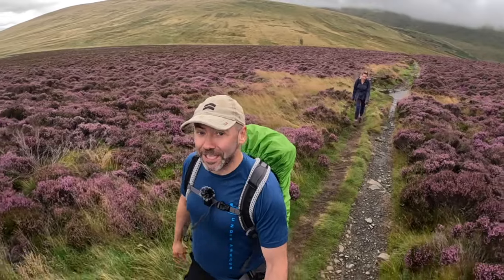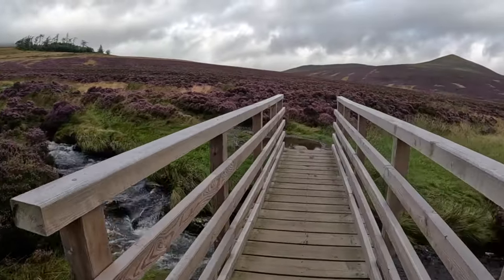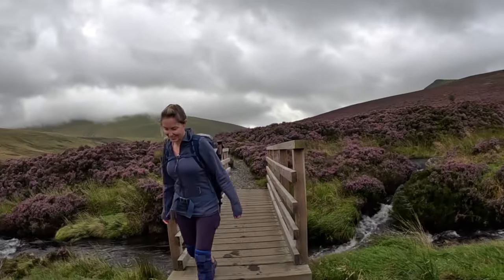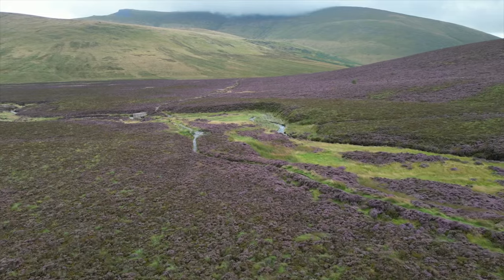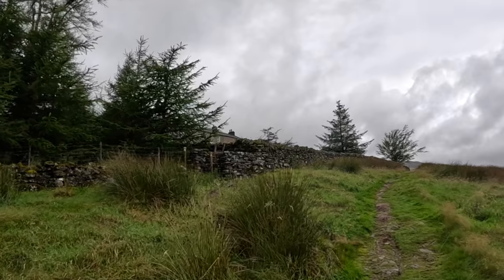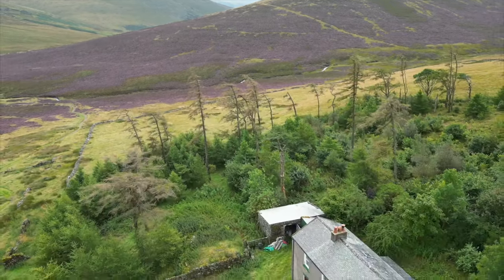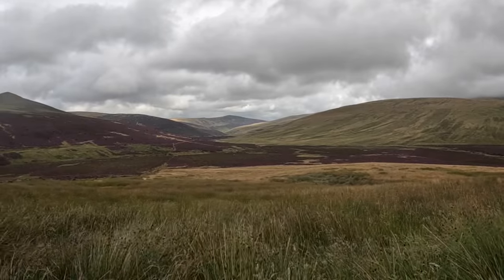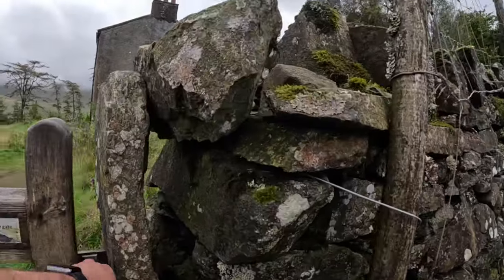We're about a third or a bit more of the walk for today. Getting there now — this is the youth hostel. Coming up to it. That could be the view from your bedroom if you choose to stay there. Let's get in and see what they've got on offer. It's an honesty cafe, so bring some cash.